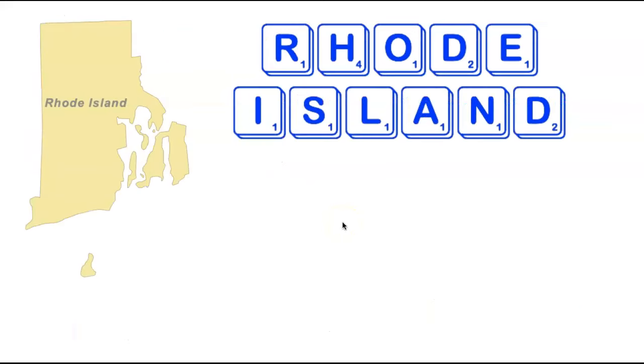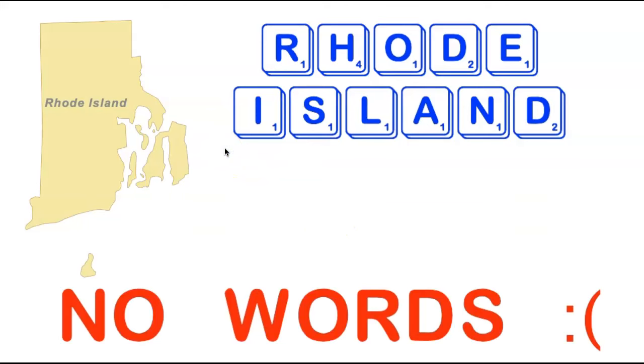We're now heading up the east coast to the state of Rhode Island — the smallest state in the country by area, with 11 letters. These letters are pretty easy to work with: great bingo tiles like A, E, I, O, R, N, S — though two D's and an H are a little difficult. It might seem like there should be some long 13, 14, or 15-letter word, but that is not the case. There are no words containing all the letters in Rhode Island.